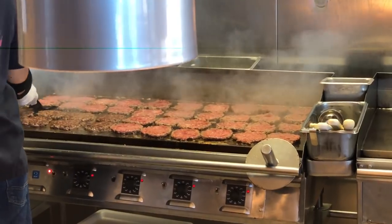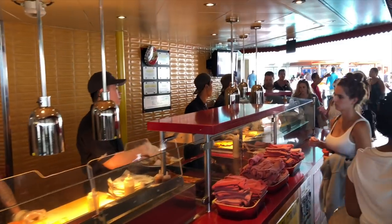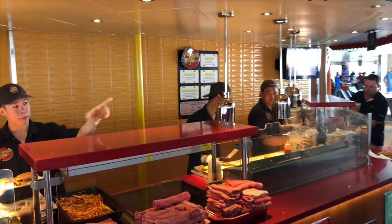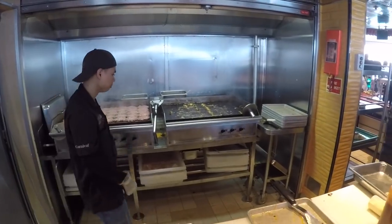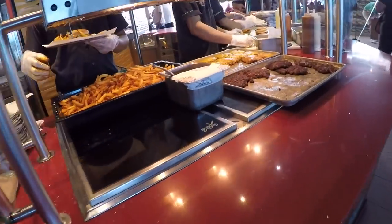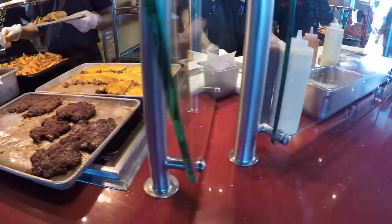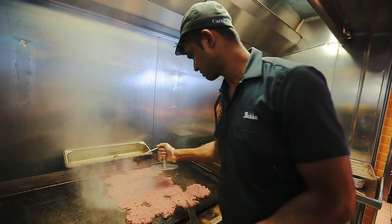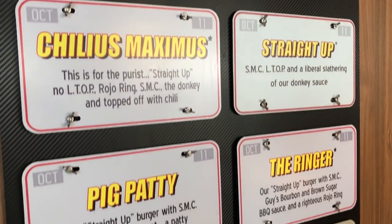Just because they sling a lot of burgers out of here doesn't mean they aren't efficient. They have two different lines they serve from — a lot of people don't realize this. So if one line is super long, check out the other line. People tend to follow the leader on these cruise ships. Once you're up at the line, you'll tell the team member what kind of burger you want. This is where it gets tricky because you have five different ones to choose from. But since they're free, you don't have to eat them all at one time — though you could, but you'll probably go into a food coma. Just make your way down the list as the sailing goes on and back up the list again, because you can get as many as you want.